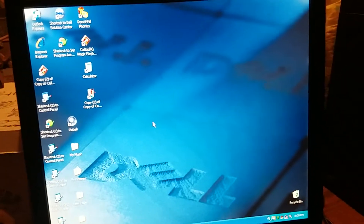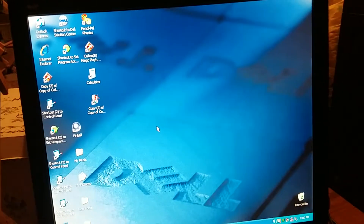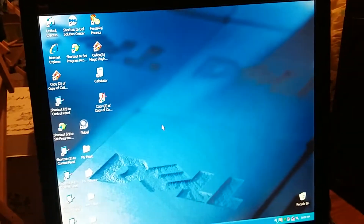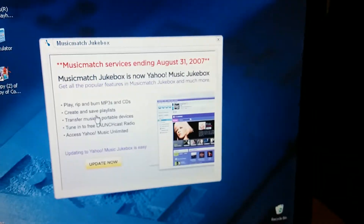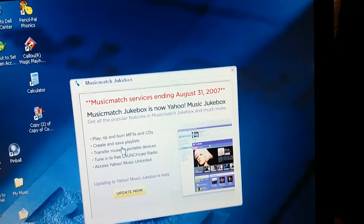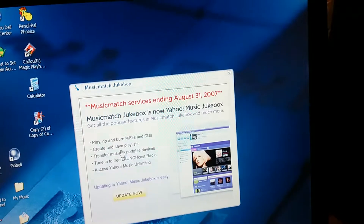I remember there used to be an old MusicMatch Jukebox startup sound, way back when I was younger. Oh my gosh, that took me back memories. So it'll start up any minute. There it is — MusicMatch Jukebox 9.0. Yeah, the MusicMatch services are already ended. You see that? It says August 31st, 2007 — it's already ended. We know it's now known as Yahoo Music Jukebox.